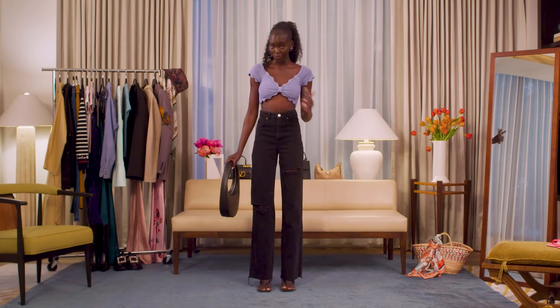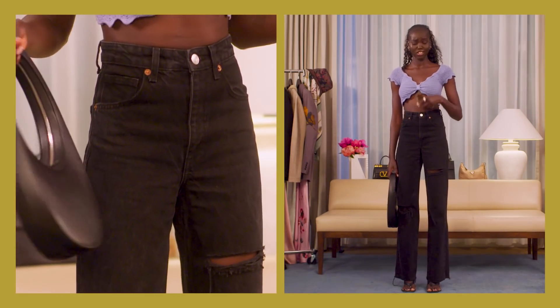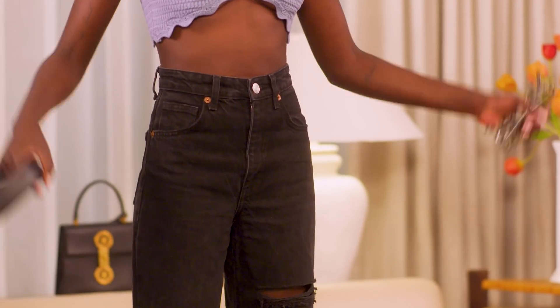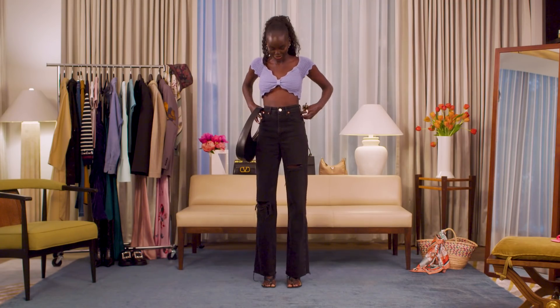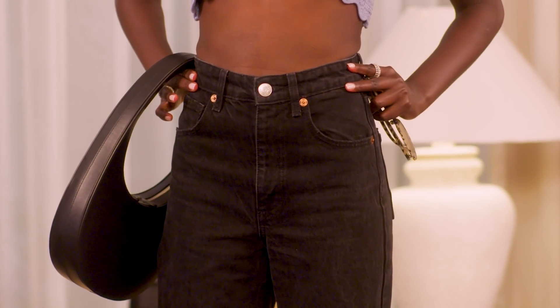These are my favorite jeans because it's very, very hard to actually find the perfect jean for short and tall girls. My problem is if it fits on the top, they're way too short. If they're long, then they're way too big. They're not super tight on the waist, but they're just like a perfect high-waisted fit.